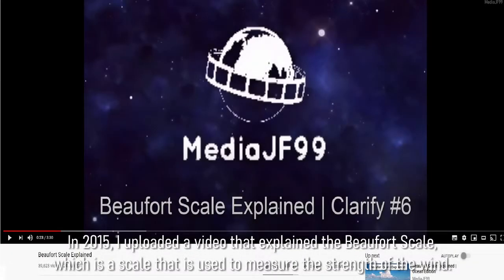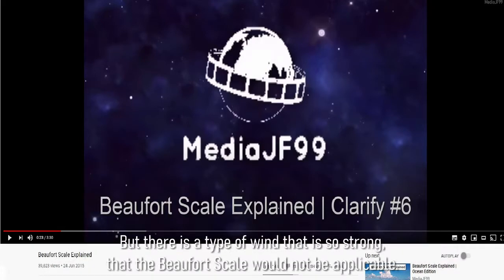In 2015, I uploaded a video that explains the Beaufort Scale, which is a scale that is used to measure the strength of the wind. But there is a type of wind that is so strong that the Beaufort Scale would not be applicable.